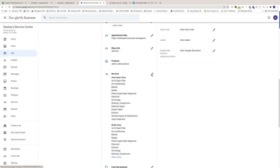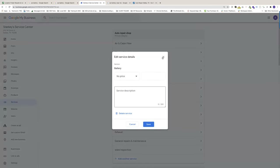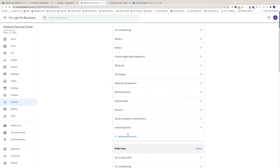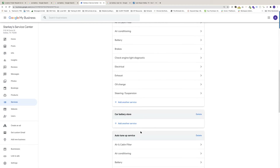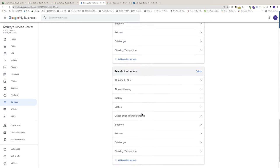The next portion is services. Starkeys has done an excellent job categorizing all types of services. They selected Auto Repair Shop as the primary category and have added a lot of secondary categories for all types of services they offer. You can add additional ones — like state inspection. This is an excellent way to increase your visibility online and broaden how often and who sees this information.